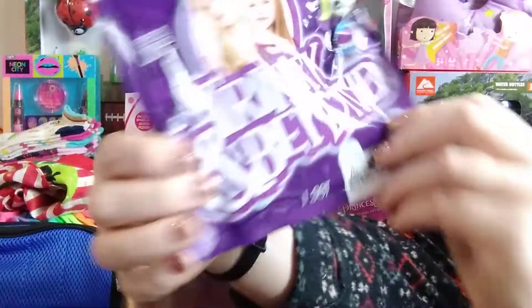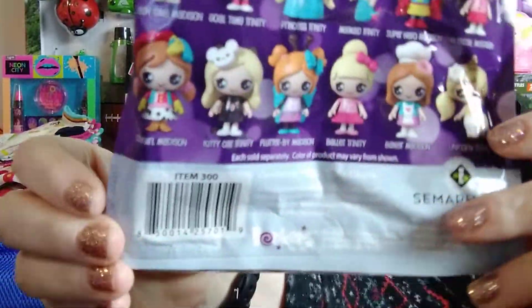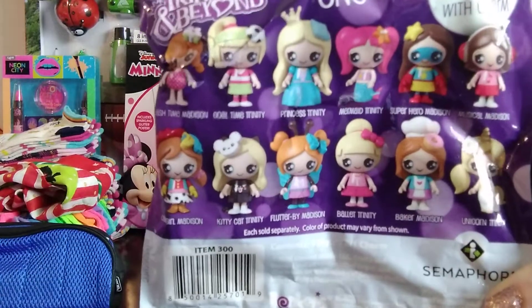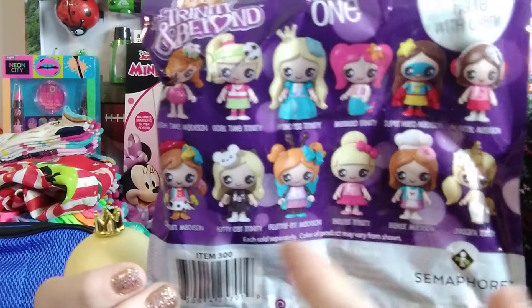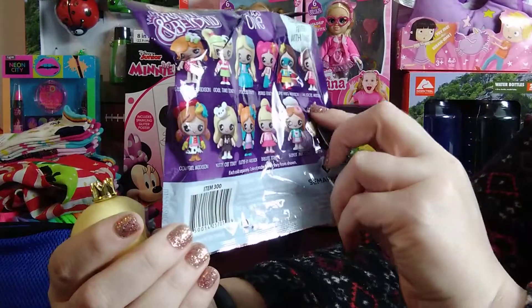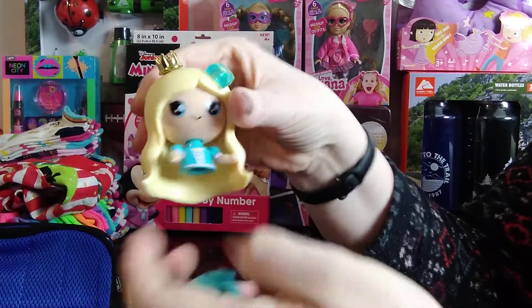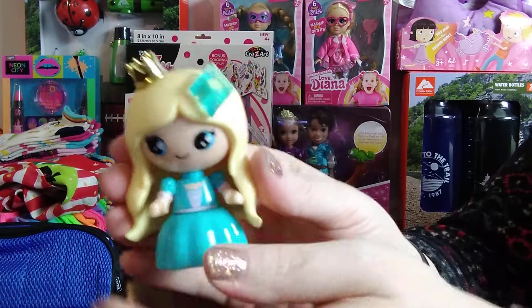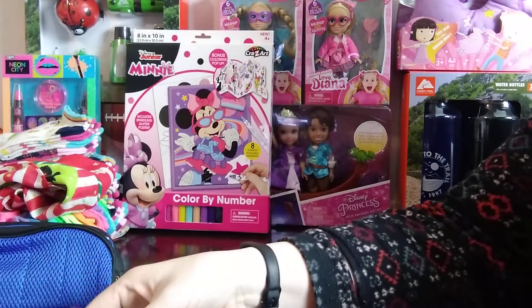Next with the toys — I've never seen this toy before. It is called Trinity and Beyond. It was on the toy clearance aisle and rang up a dollar. It kind of looks like a big Lego. I opened it to see what it was. You basically collect these, and the one that came with this bag was a princess one called Princess Trinity. It came in three pieces — the head, the middle, and the skirt — and you connect them together. I think it'll be really good for a five to seven year old box.